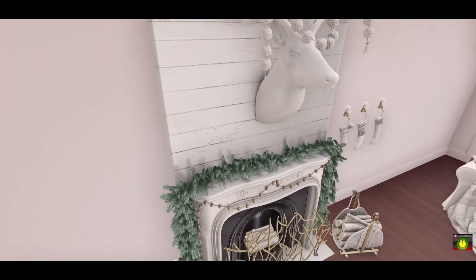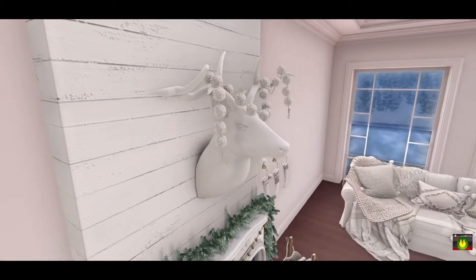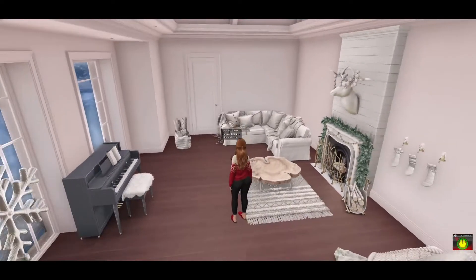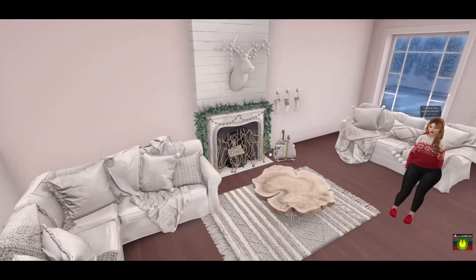There's this fireplace with a guard which is really pretty — I love the garland and all the little details — and then this deer head on the wall. That pretty much covers everything in the Tinsel Living Room Set from Dust Bunny and Consignment. You can pick this up at Anthem. We can move on to our next set of holiday goodies.